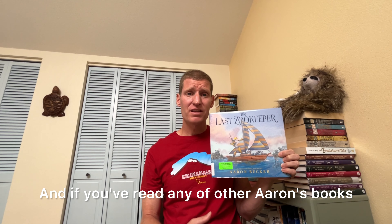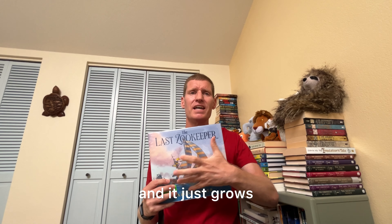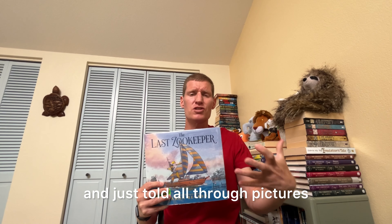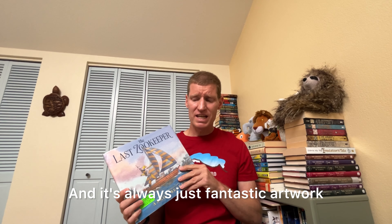And if you've read any of Aaron's other books, you know that you start a story and it just grows, told all through pictures, and it's always just fantastic artwork.